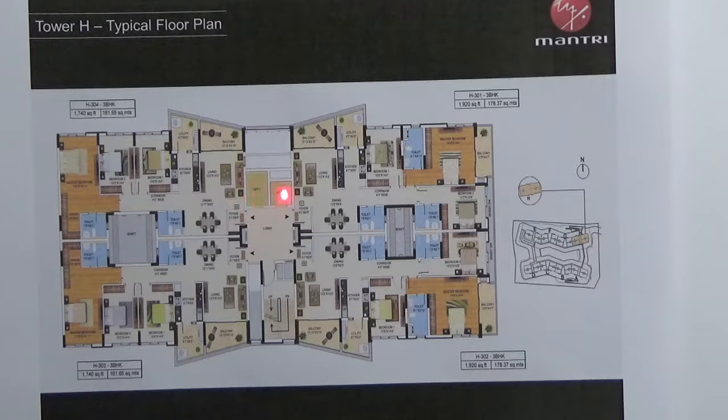There are two lifts — one is a passenger lift and one is a service lift. You will have a common wall towards the living area and each unit comes with one car park.